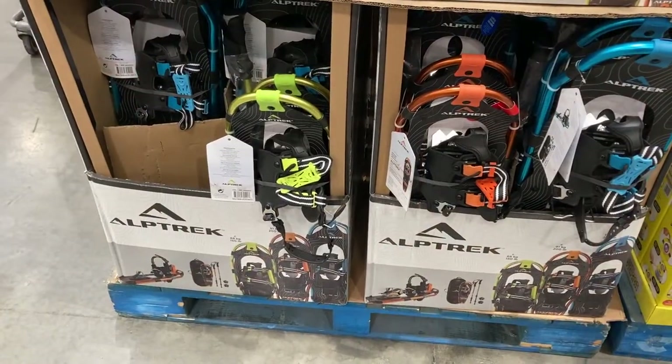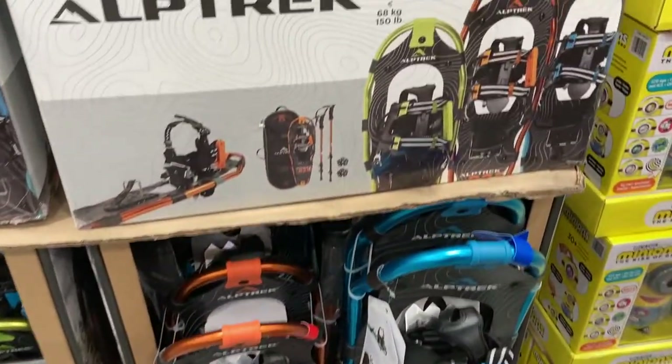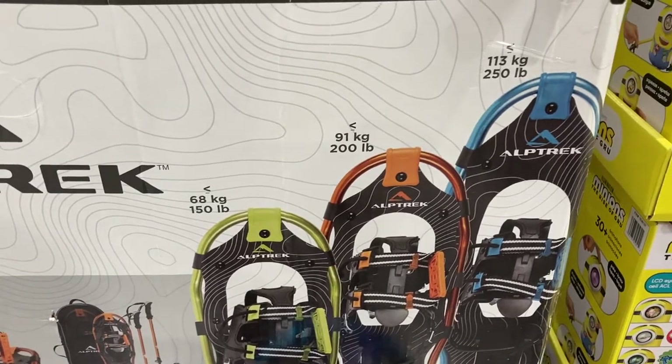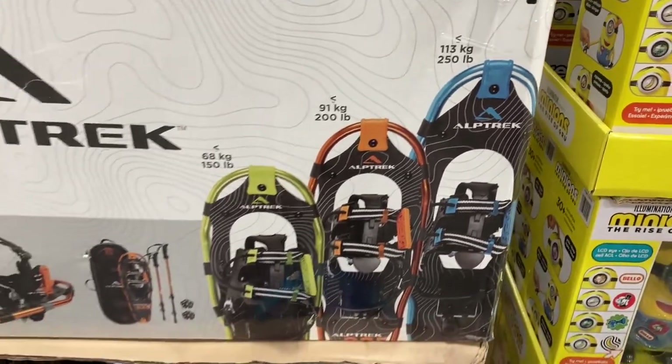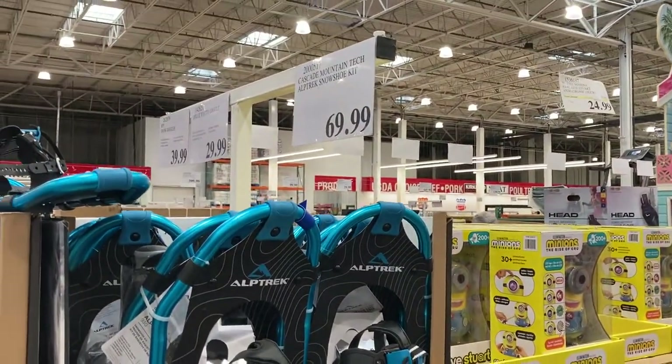Right down here they have these snowshoe kits. They have the green, the orange, and the blue, and it depends on how much you weigh — up to 150 pounds for the green, up to 200 pounds for the orange, and up to 250 pounds for the blue. These are great for going out in the snow and they are $70.